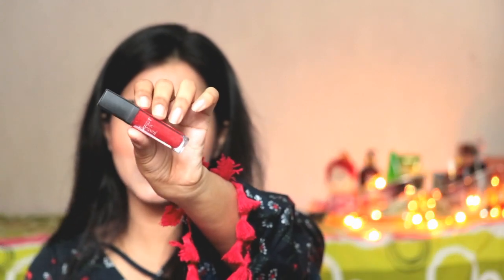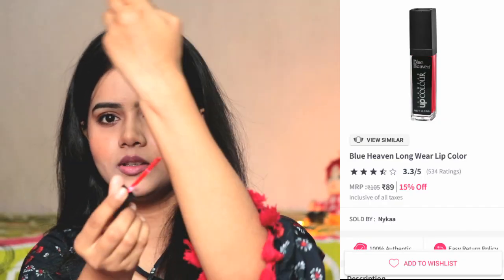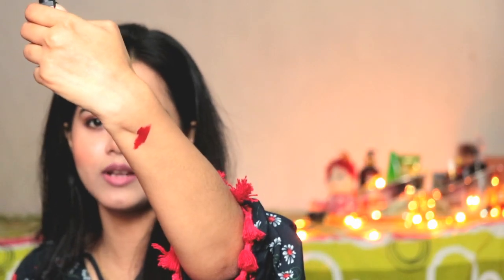Next, I have a lipstick which is Blue Heaven. You can see this color — it is so pretty, bright, and festive. Let me show you. You can see it is a maroonish red kind of color, which is very bright. If you are a new makeup user, this will be very good for you. But yes, it is not transfer proof and not smudge proof either. You have to apply it in small quantities because it looks very sharp. So it is quite good for 90 rupees.